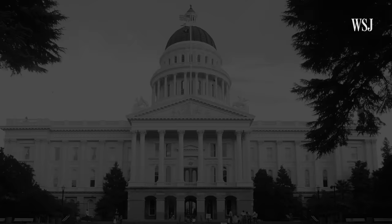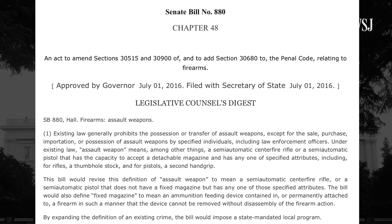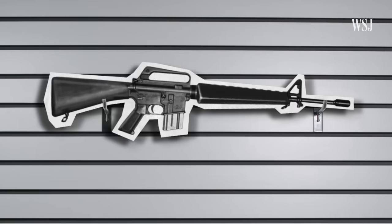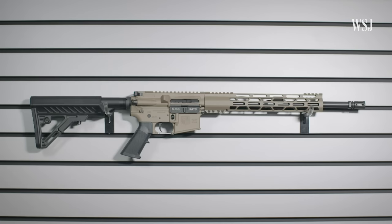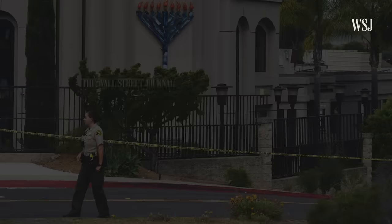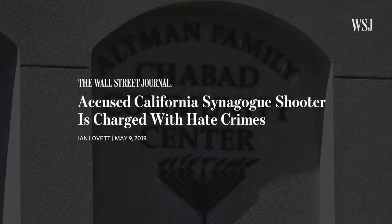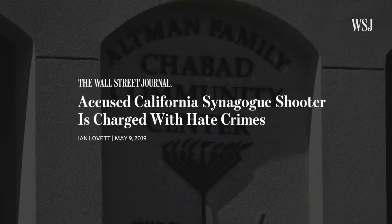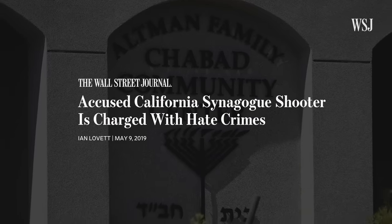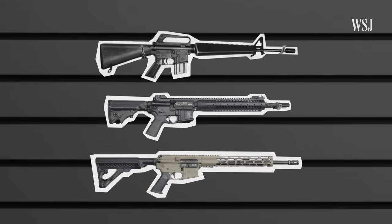Over the past few decades, lawmakers in California have repeatedly tried to ban what they define as assault weapons. And each time, gun manufacturers responded by making small changes so they could continue selling that style of gun in the state. One of these guns, an AR-15 style rifle, was used in April in a shooting at a synagogue near San Diego. Despite California's bans, the gun the shooter was using was perfectly legal in the state, according to law enforcement officials familiar with the investigation. To understand how this happened, you have to look at how guns in the state have evolved.